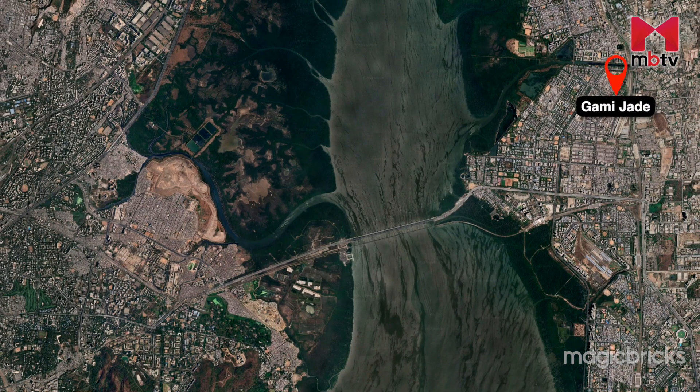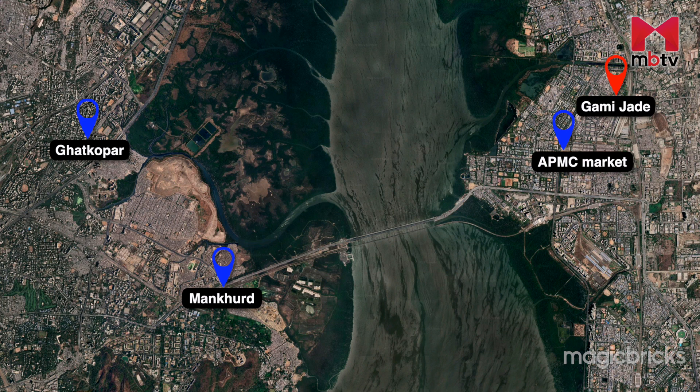Gami Jade is situated in Sector 26 of Vashi, which is close to the APMC market, popularly known as Vashi market. Though it falls in Navi Mumbai, the locality can be easily accessed from the eastern and central suburbs of Mumbai within half an hour to 45 minutes.